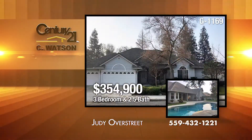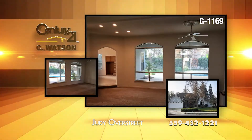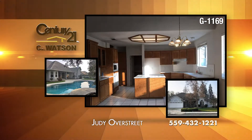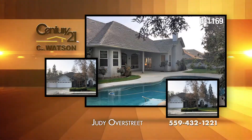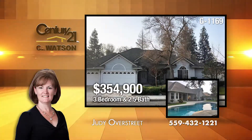In Selma, this 3-bedroom, 2-and-a-half-bath home has 2,240 square feet. The home includes new carpet. There's a living room, a dining room, and a family room with a fireplace. The kitchen has a ceramic cooktop. The backyard has a covered patio, an in-ground pool, a three-car garage, and RV parking with a security gate. The listing agent is Judy Overstreet.